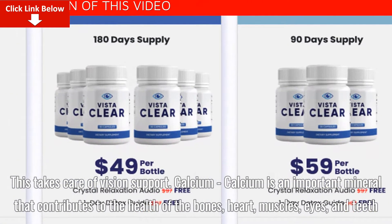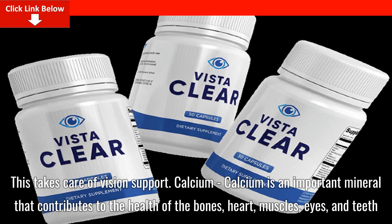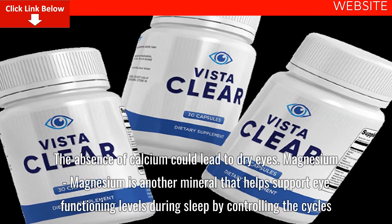Calcium is an important mineral that contributes to the health of the bones, heart, muscles, eyes, and teeth. The absence of calcium could lead to dry eyes.